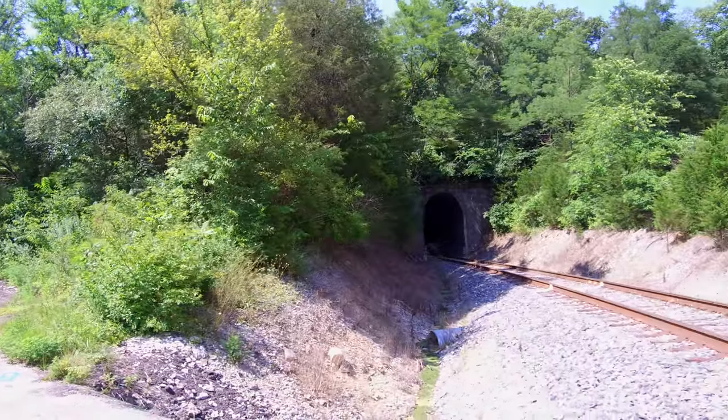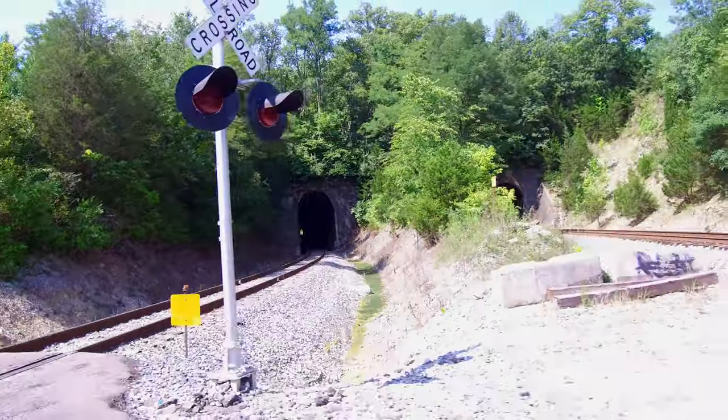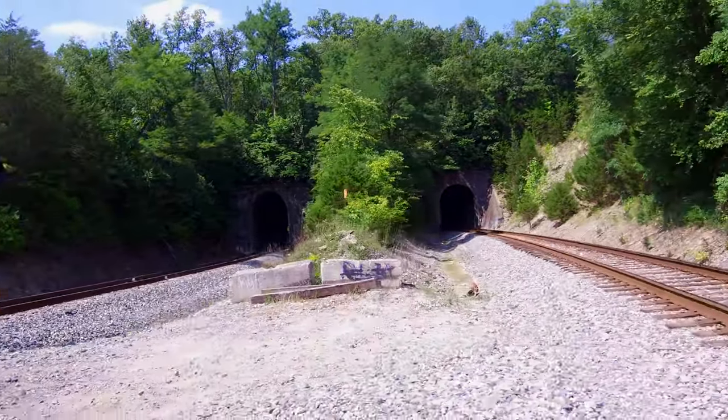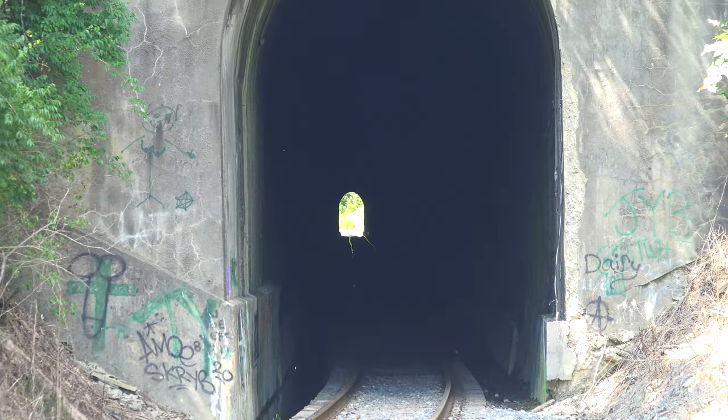These two train tunnels in the Ryland Heights area of Kenton County, Kentucky are known as the Grants Bend Railroad Tunnels, and they both have an interesting history. The tunnel on the west side, now the southbound line, was built between 1851 and 1853.